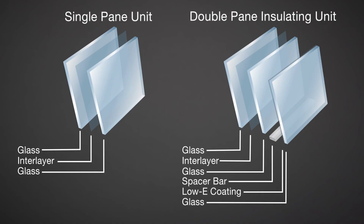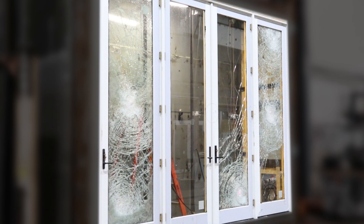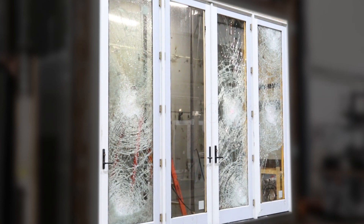The glass in Colby's IMPACT certified windows is made with a sturdy laminate inner layer. If an object manages to break the glass plane, the pieces will remain bonded to the inner layer, protecting both the occupants and the home's structural integrity.